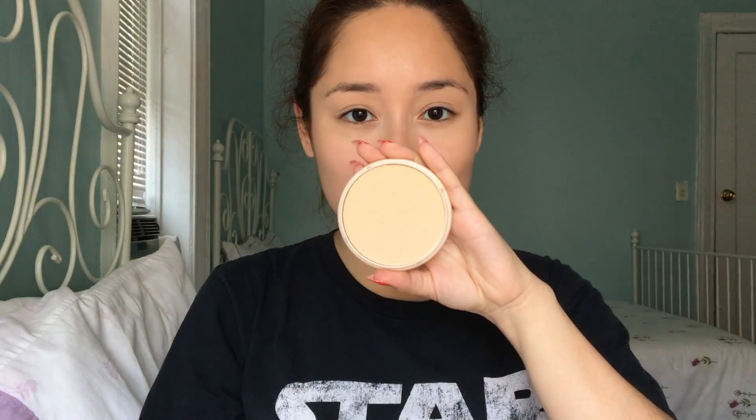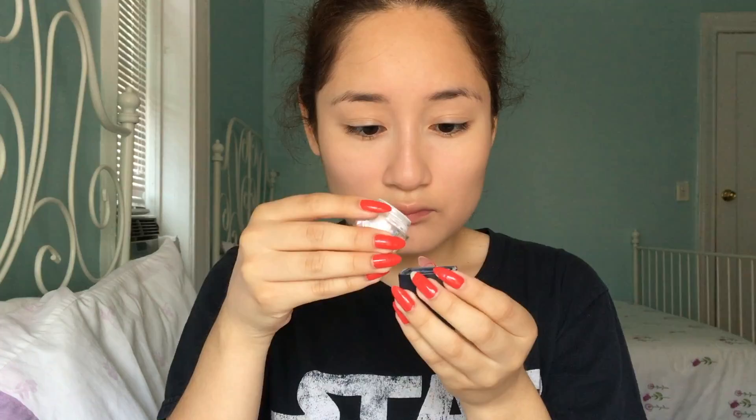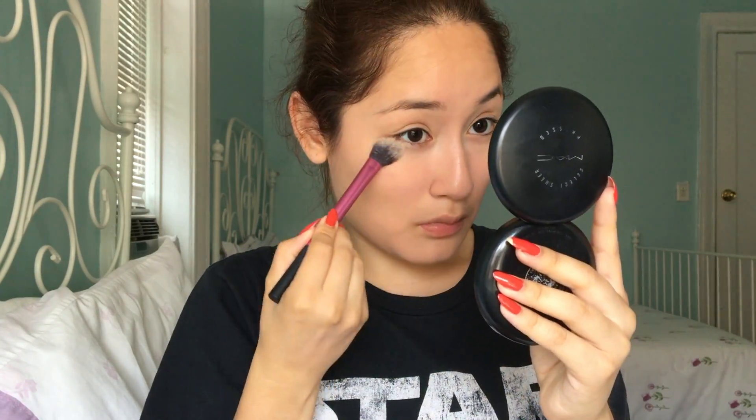After I've blended out the concealer, I go in with my Rimmel Stay Matte Powder in the shade Nude Beige to set the rest of my face. And here I am just gracefully pouring my ELF High Definition Under Eye Setting Powder to set under my eyes and any other places where I've placed the concealer.